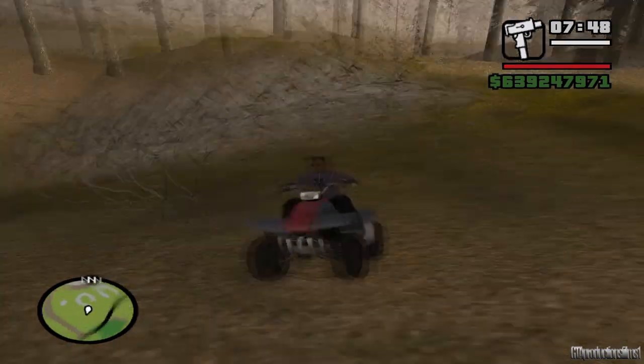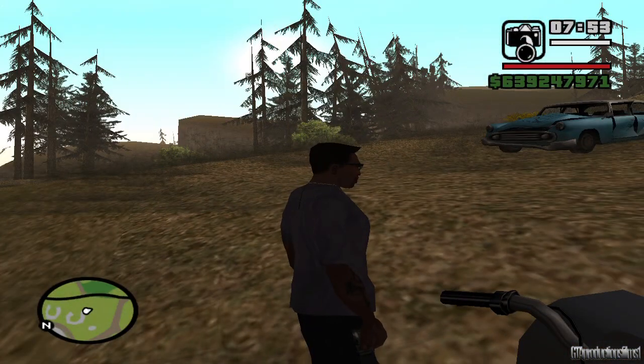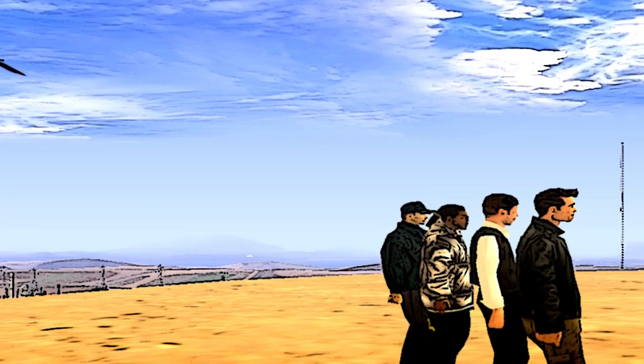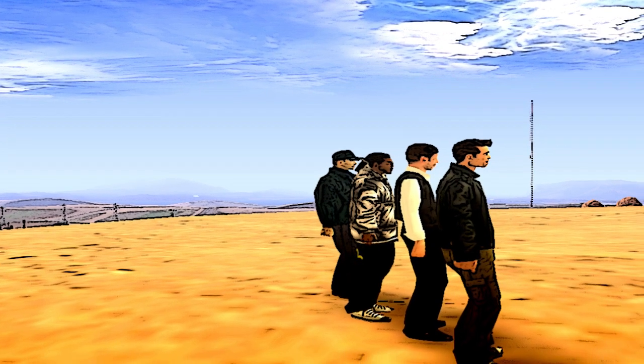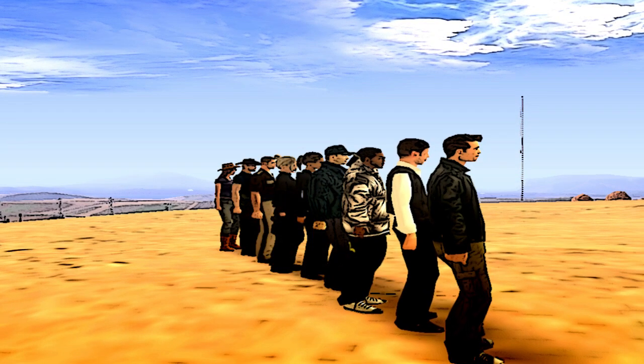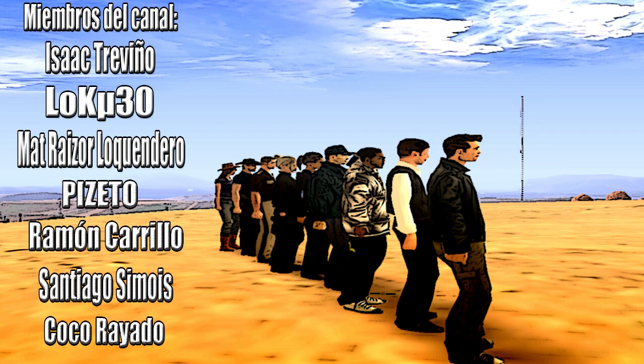Vamos, hagan algo raro, algo misterioso, intenten matarme. ¡Pinches autos fantasmas que no hacen cosas fantasmagóricamente fantasmales!